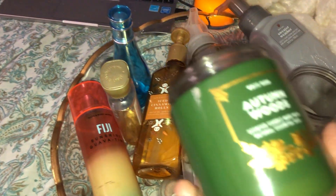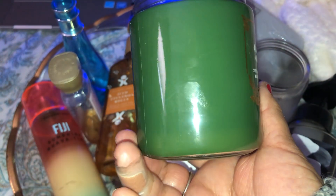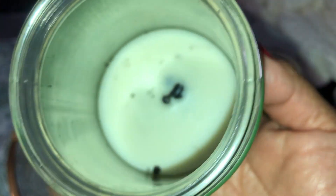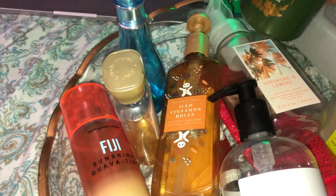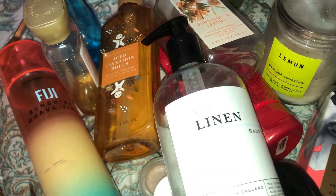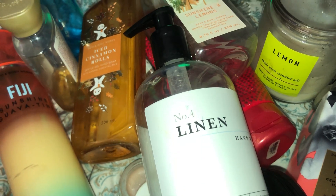The next candle is Autumn Woods — I really enjoyed this one, but the same thing happened: the wick burned way down to the bottom and I couldn't use it all up. It burned a little more than the other one, but it's such a waste when the wick does that. I probably won't buy those kinds anymore — though it could have something to do with the fragrance formulation itself.